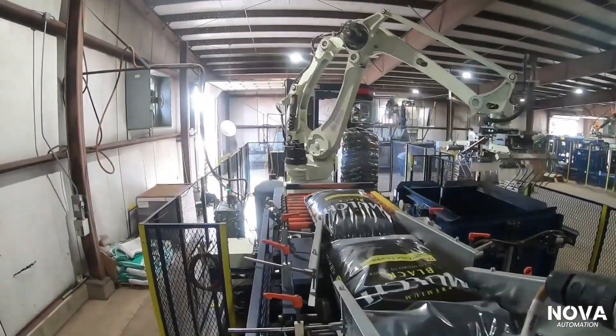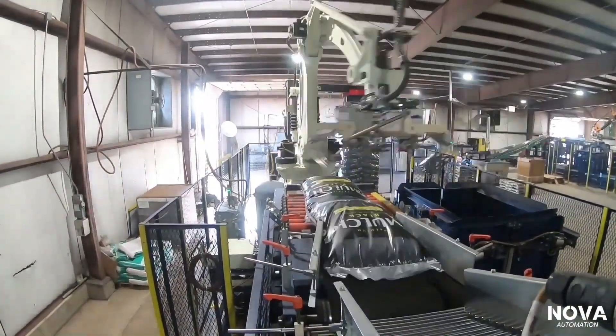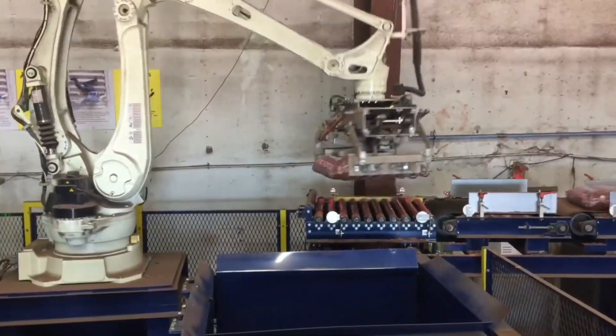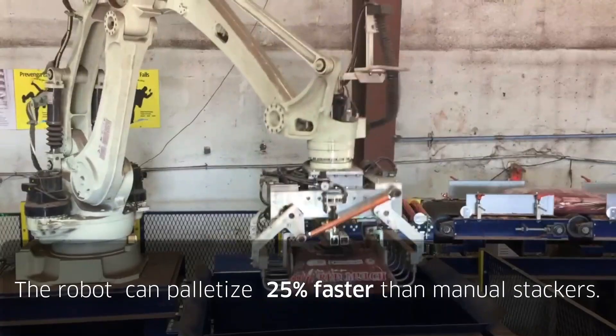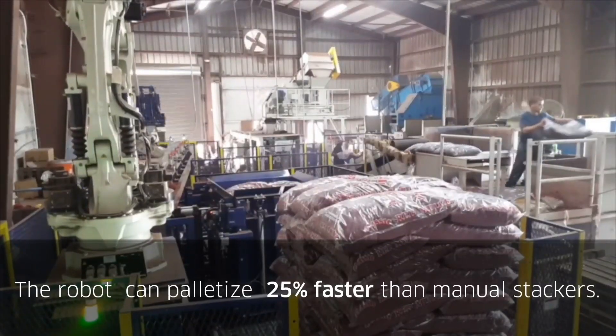To address these issues, Nova Automation designed the automated palletizing stack box for use with a Kawasaki CP series palletizing robot. The robot palletizes at a rate of up to 22 bags per minute, with an average output of 18 bags per minute.